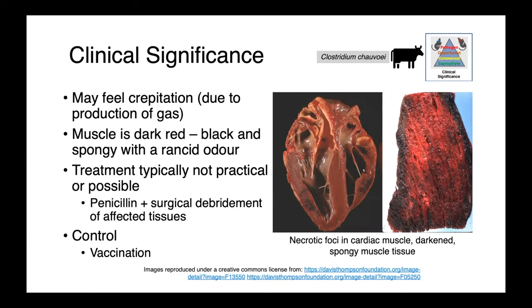Treatment of these infections is generally not practical or possible. Oftentimes it is so rapidly progressive that you're only going to find a dead animal. But if you did have one that you were suspecting of being early in the course of disease, high doses of penicillin plus surgical debridement of affected tissues would be the way to go. The cardiac muscle is another common site of infection. You may appreciate foci of darkened necrotic tissues, and when we have this type of pathology it's rapidly fatal.